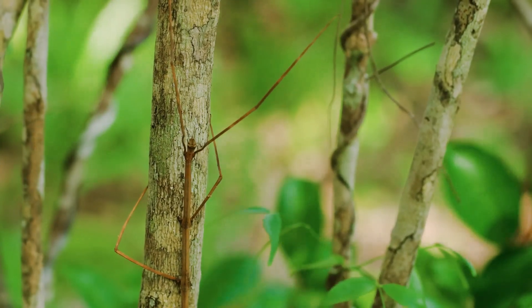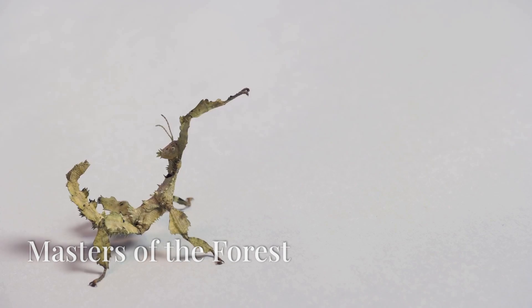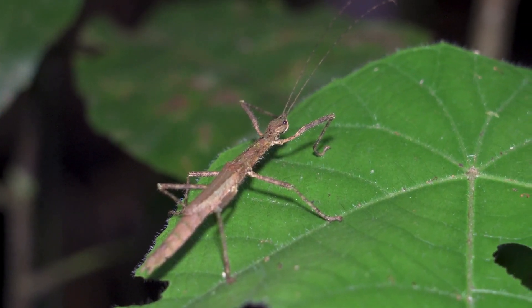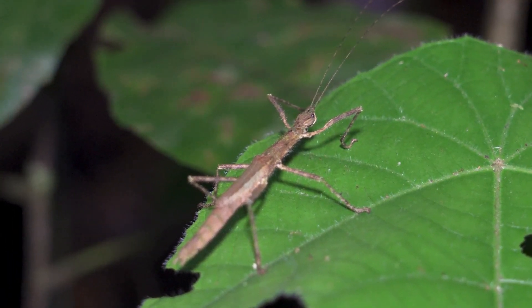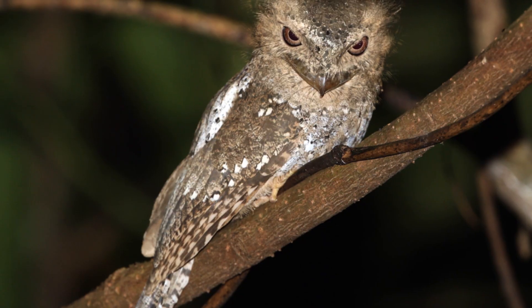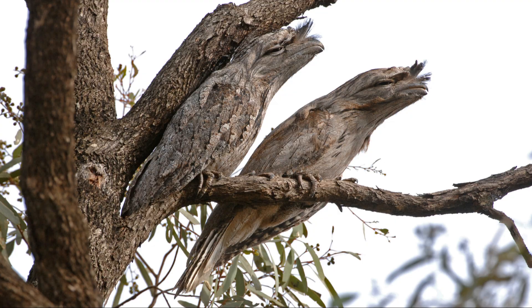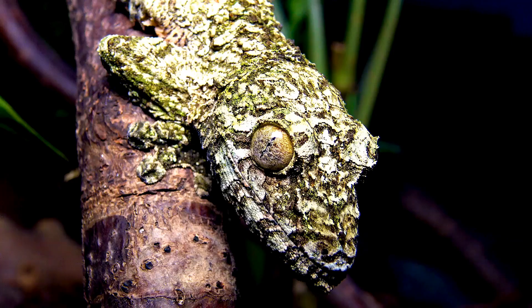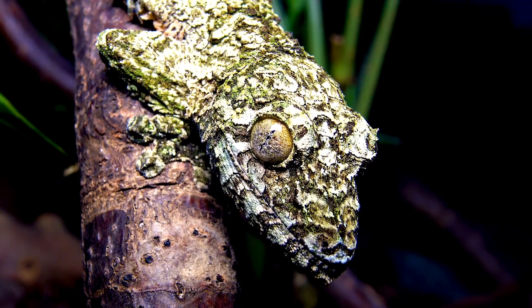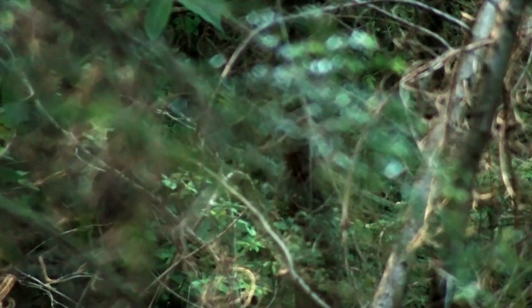Deep in the forest, stick insects sway like leaves in the wind, while leaf insects become one with their surroundings. Then there's the tawny frogmouth, a bird so skilled at blending in it looks like a broken branch. Some insects even mimic the textures of moss and lichens to stay hidden.